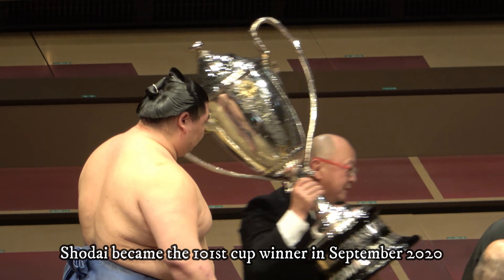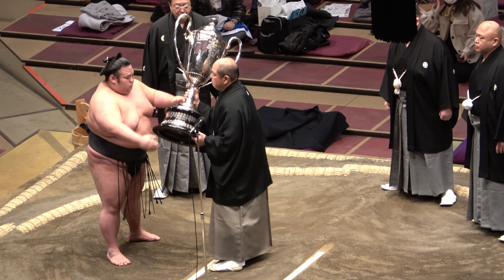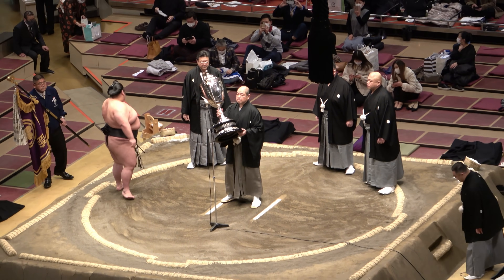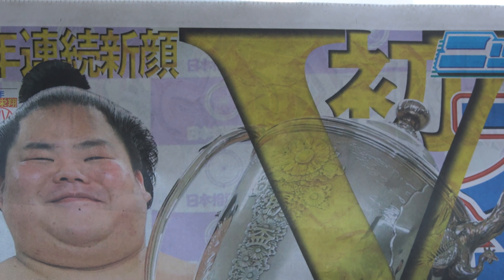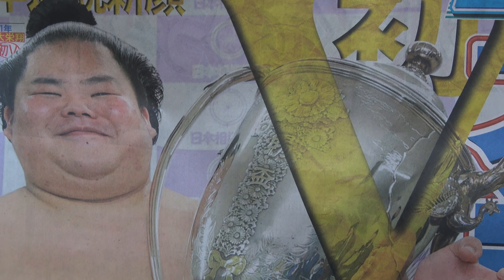As you've seen, much as they doubtless love to, no wrestler actually gets to keep the cup. It must be formally returned on the first day of the next tournament. In reality, the wrestler must actually return it on the night he receives it, promptly after posing with it in the changing room along with his closest supporters.